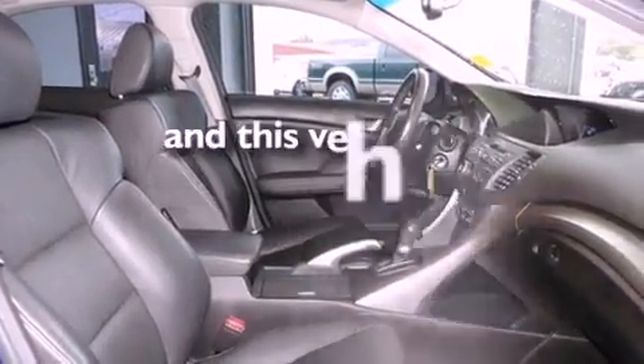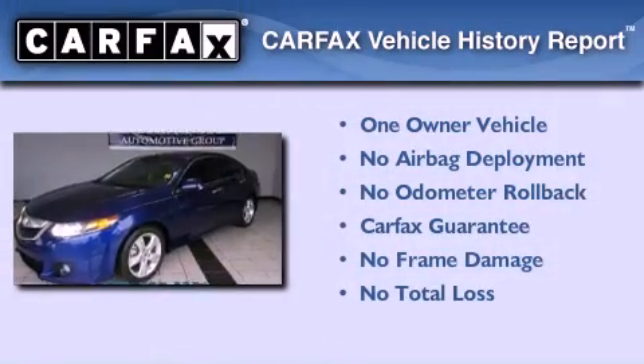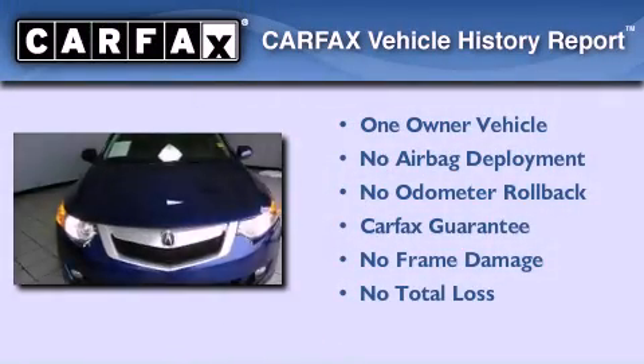This vehicle has fewer than 51,000 miles on the odometer. This Acura has had only one owner, and it qualifies for the Carfax buyback guarantee.